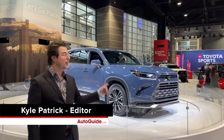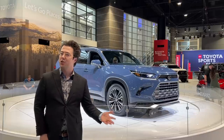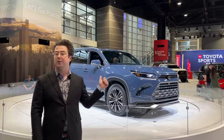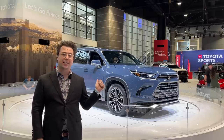Hi everyone, welcome back to the channel. Kyle here at the Chicago Auto Show, and we are taking a look at the 2024 Toyota Grand Highlander. As that name suggests, this is a larger version of the existing Highlander SUV with more space in the back for third row passengers, a little more cargo room, and a new powertrain. How about we take a look?